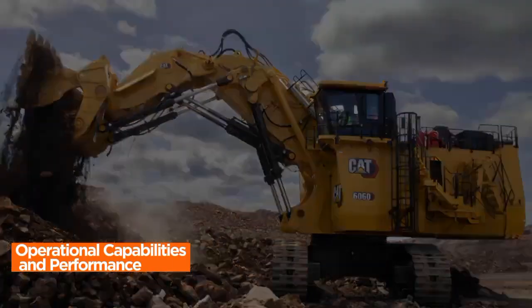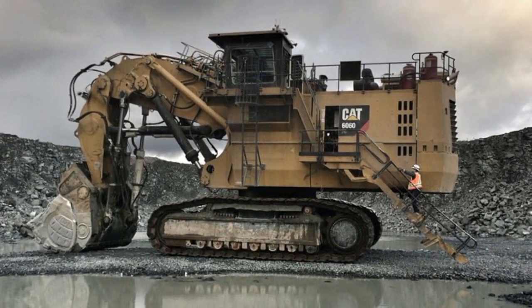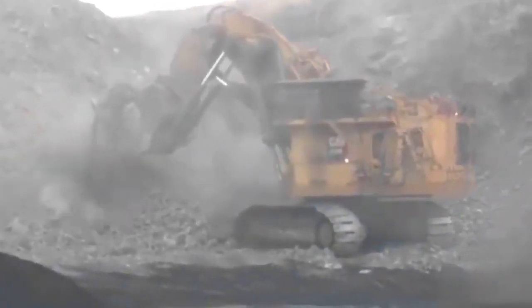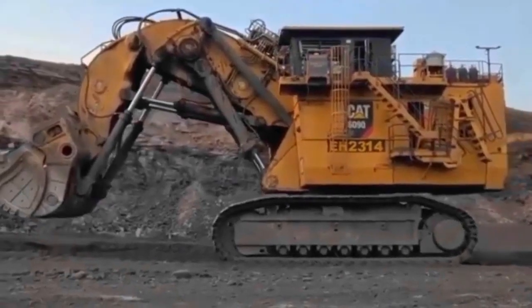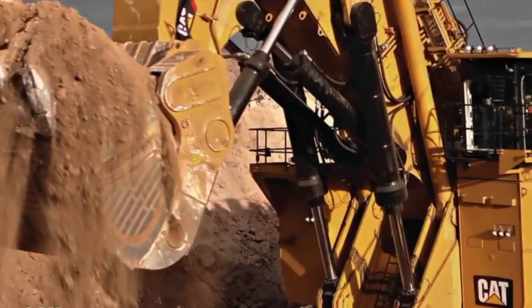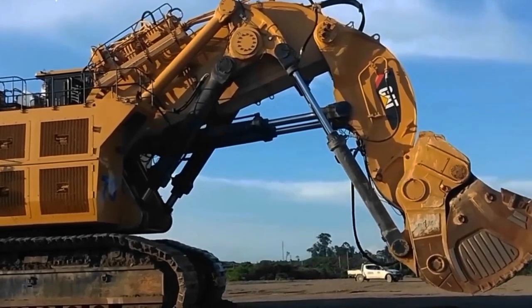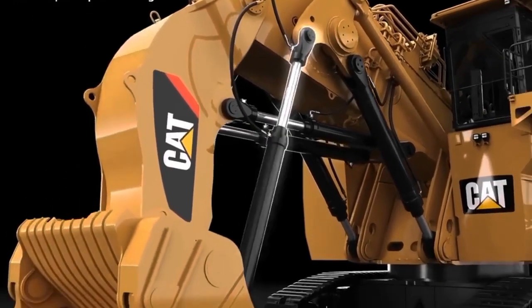Operational Capabilities and Performance. The operational capabilities of the Caterpillar 6090 FS Mining Excavator position it as an unrivaled force in the realm of large-scale excavation. Boasting an impressive digging depth and a formidable bucket capacity, this machine is designed to tackle the most challenging tasks encountered in mining operations. Its robust build and powerful engine contribute to a seamless and efficient excavation process, allowing the excavator to swiftly load and dump materials with unparalleled precision. Performance metrics including cycle times and operational speed underscore its capacity to handle substantial workloads with optimal efficiency, setting new standards for depth and volume in large-scale excavation projects.